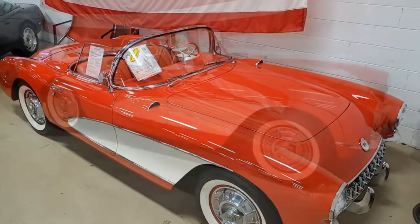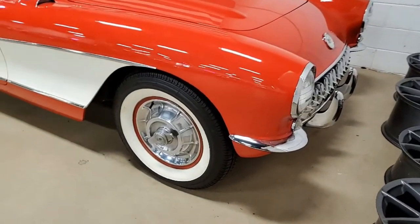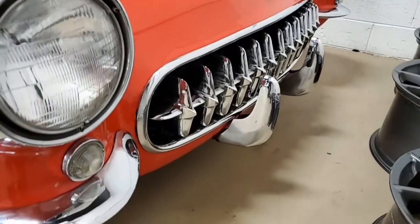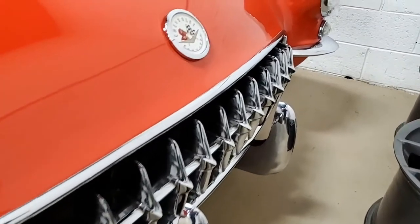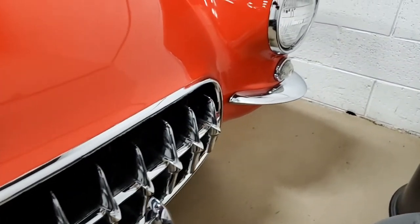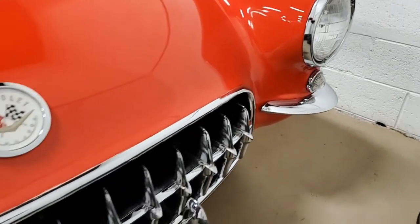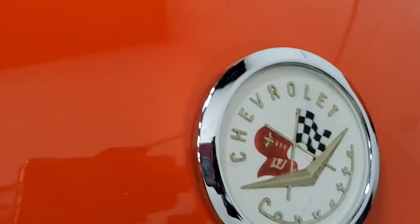Once in a while we just have some of these cars that you find tucked away in a corner here at buyavette.net. We have a lot of classic automobiles, and this is one that you should take a look at. It's a car for a special collector, special person. This is the Venetian Red exterior. It has those white coves and it has the red vinyl interior.